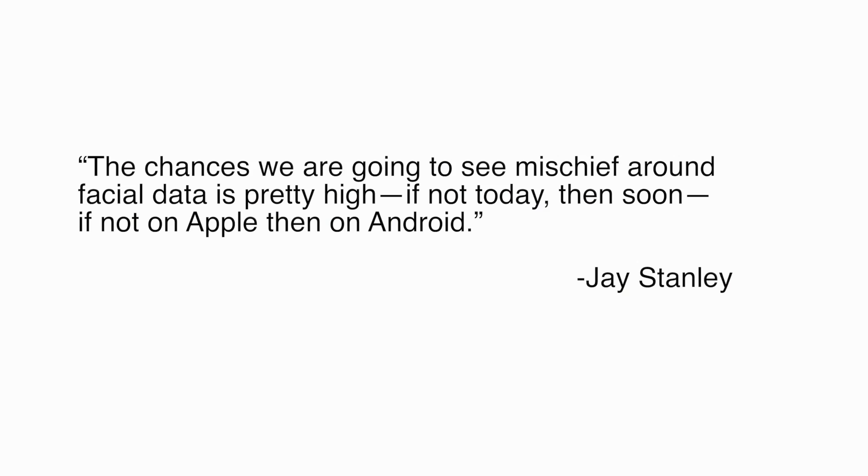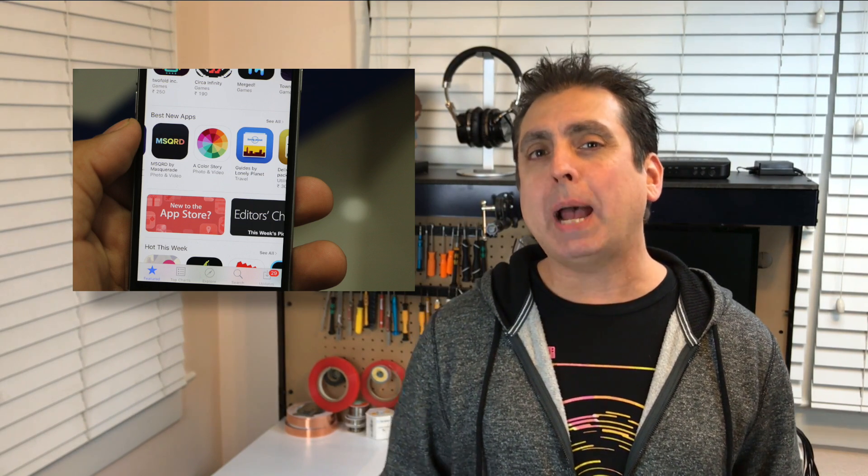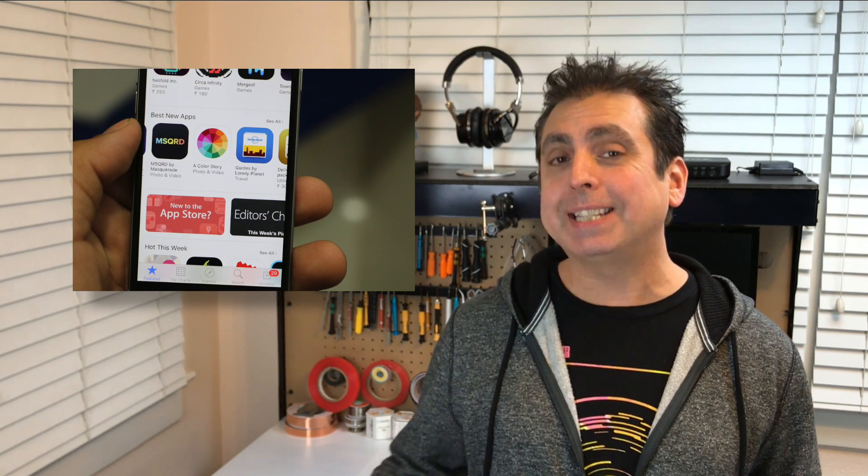Jay Stanley, a senior policy analyst at the American Civil Liberties Union, said: 'The chances we are going to see mischief around facial data is pretty high — if not today, then soon; if not on Apple, then on Android.' The 52 unique micro movements in your eyelids, mouth, and other features that are collected by the iPhone's TrueDepth camera are available to any developer who agrees to the terms and conditions listed in contracts required by the App Store. The rules include asking users permission before accessing the camera — which we all agree to as soon as we click proceed, yes, or okay — agreeing not to sell your data or use it for advertising, which is great, assuming that they follow the rules. It's also worth questioning how thorough Apple will be able to be in policing compliance to its terms, not just by major app publishers, but by the huge number of smaller developers who may access your Face ID data.